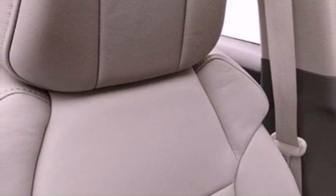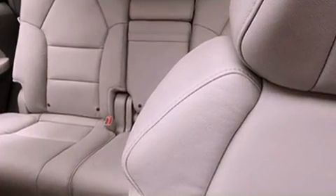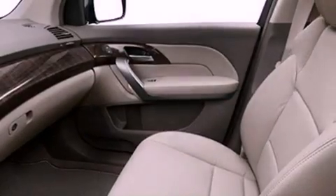18-inch alloy wheels, traction control and stability control systems, xenon headlights, hill start assist, and memory settings for the driver's seat positions so you can recall your favorite position with the push of one button.